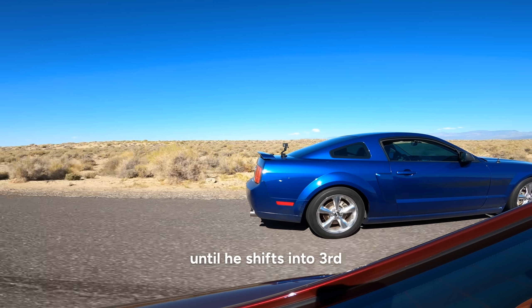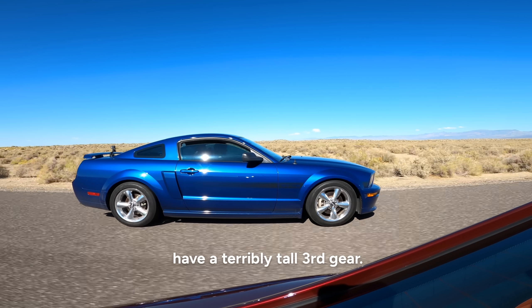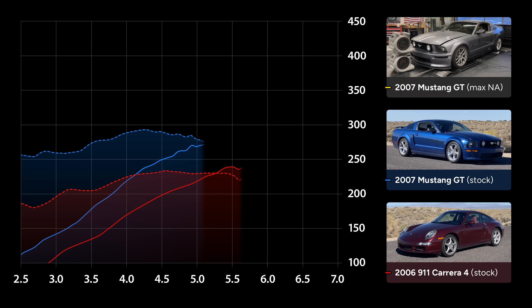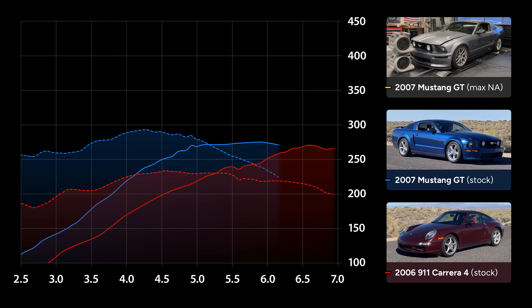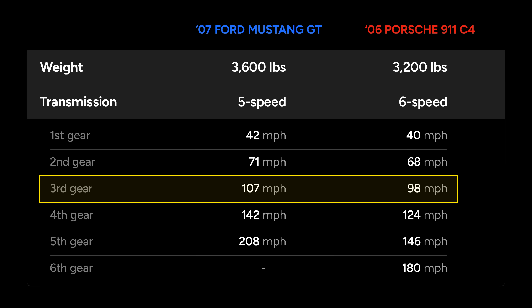Zach's Mustang hangs in there pretty good until he shifts into third, which makes sense since these early S197s have a terribly tall third gear. Regardless, I thought the stock Mustang was going to put up a little more of a fight. This just goes to show that dyno charts aren't everything — other factors like weight and especially gearing heavily influence a vehicle's acceleration.